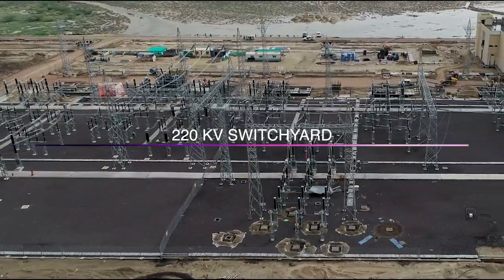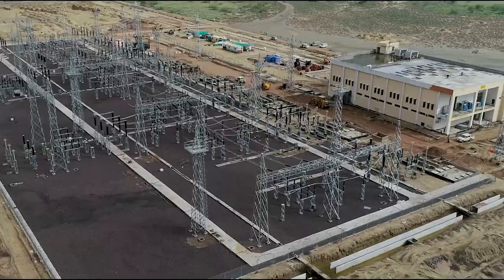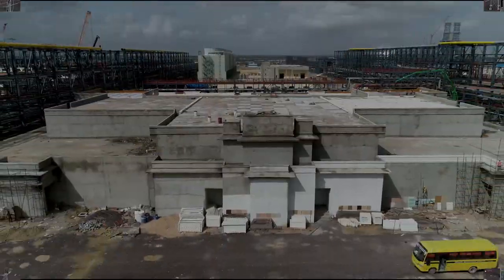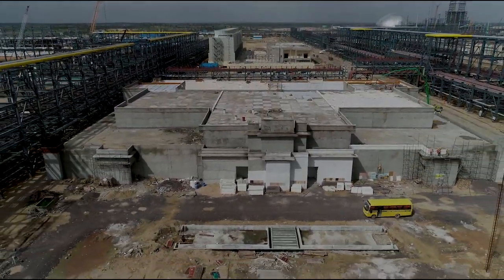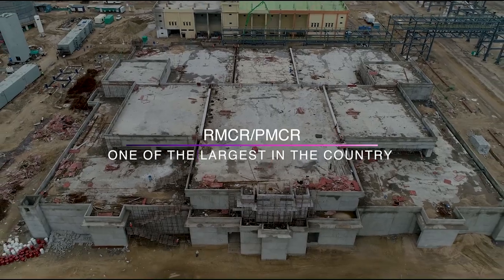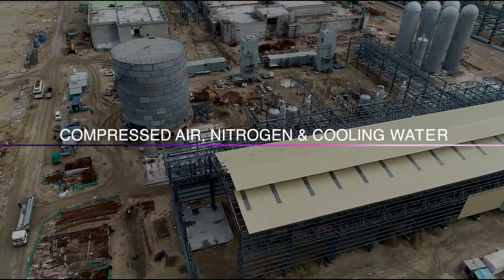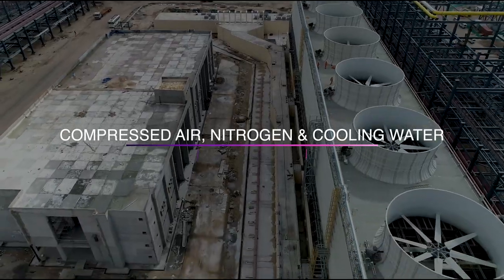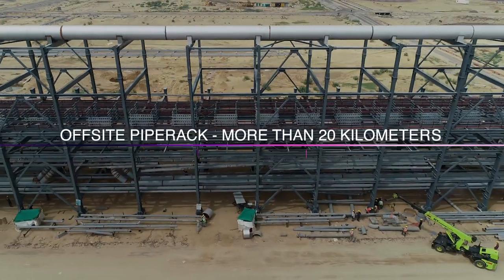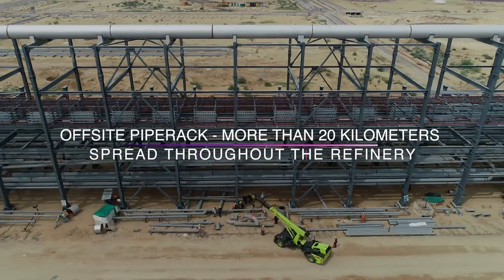The 220 kV switchyard will receive about 280 megawatt of grid power from JDVVNL, Government of Rajasthan. HRRL is constructing two state-of-the-art central control rooms, one for refinery units and another for petrochemical units. Critical utilities like compressed air, nitrogen and cooling water will also be produced within the complex. Pipe racks are being constructed for movement of oil within units and storage of oil in tanks.